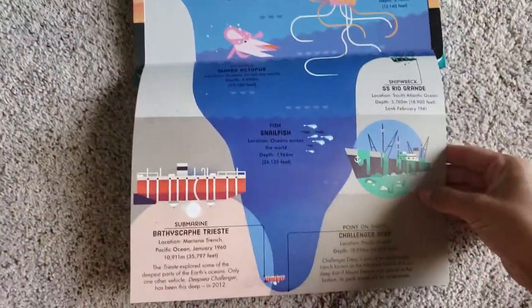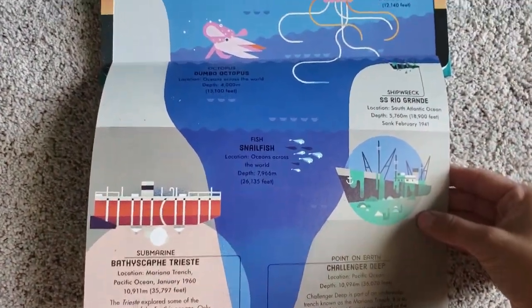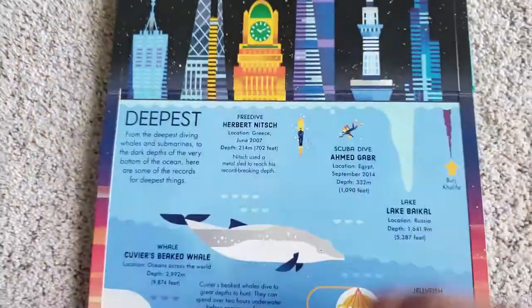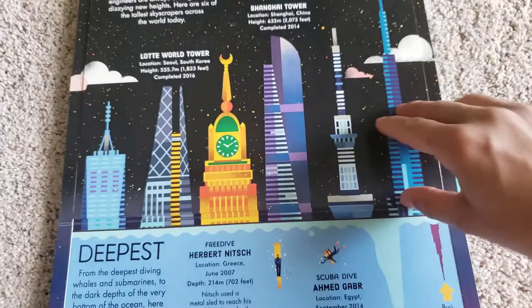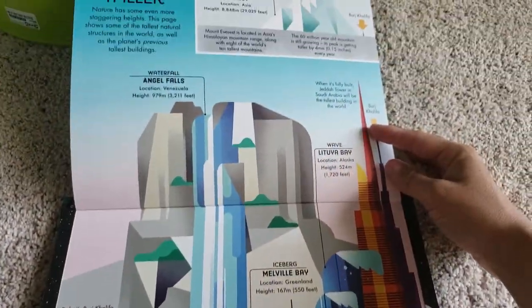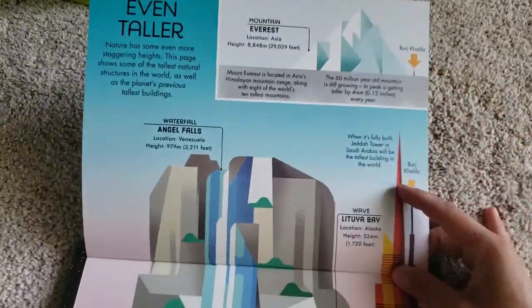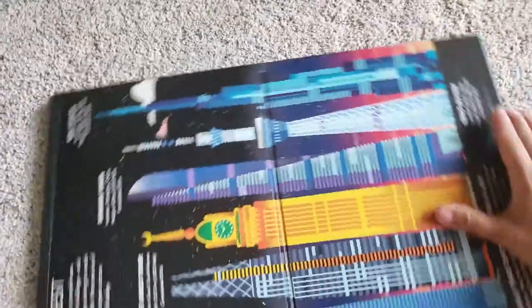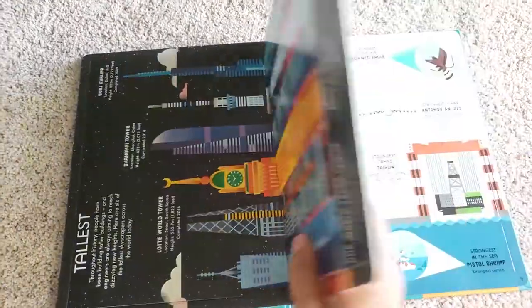This page is really cool. It shows the deepest point of the earth and goes all the way up to the tallest point, where you've got Mount Everest. The longest falls. I just like the colors on this page, too.